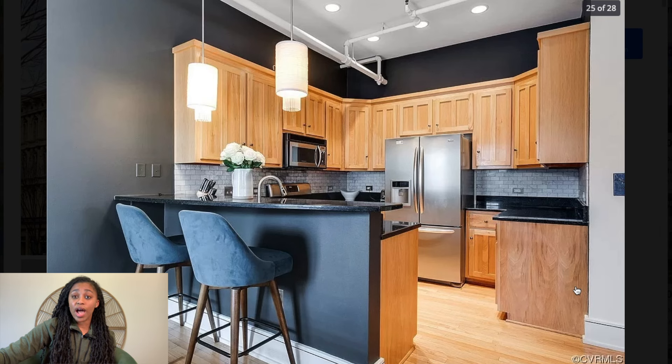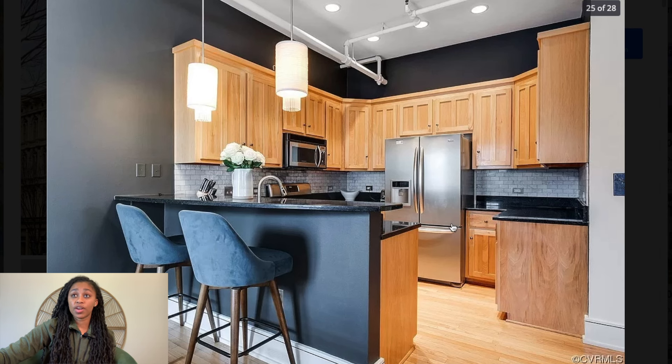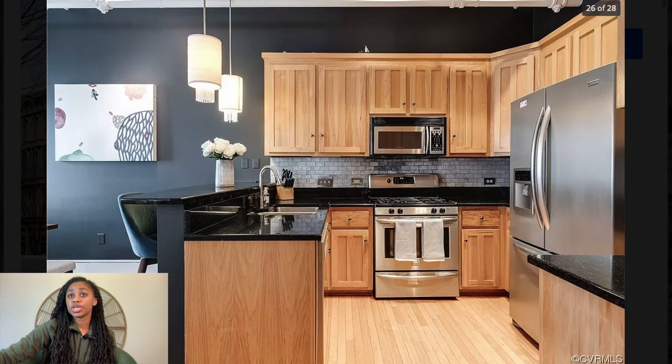I feel like there's a bunch of counter space and pretty high ceilings — the space doesn't feel small. When you're designing properties under a thousand square feet, you really have to think about how to make the most use of the space, and I think they did a great job. I love the backsplash and I like the appliance selection. Everything looks really comfortable. I wouldn't be uncomfortable paying $310,000 for this property, especially in Richmond. Someone is going to jump on this — I really like it a lot.